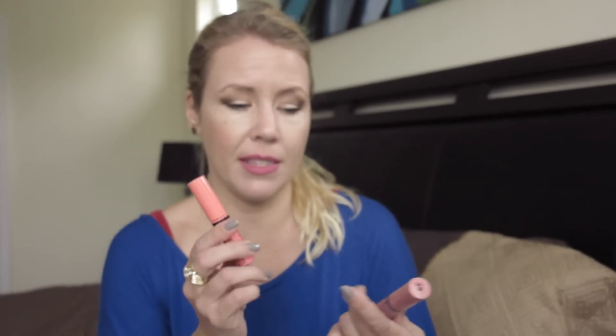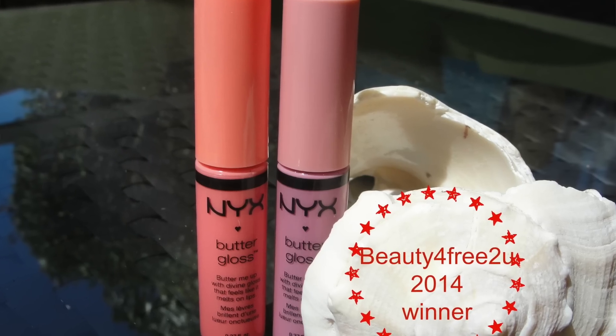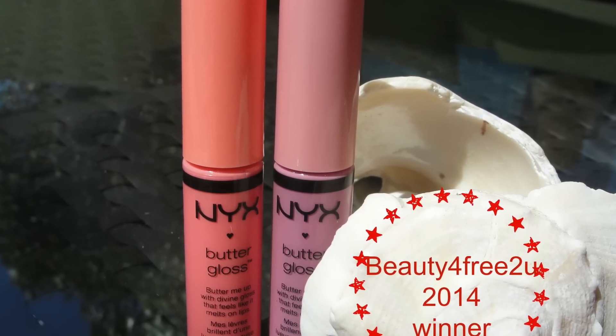For lip gloss, the NYX Butter Gloss is the best. I've tried Bobbi Brown, I've tried Hourglass — and the NYX Butter Gloss is just as good and you don't have to spend nearly as much money. It's just a gloss.